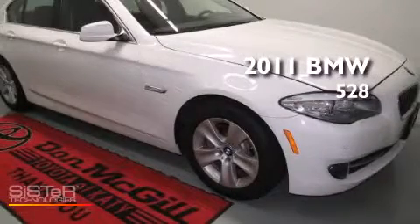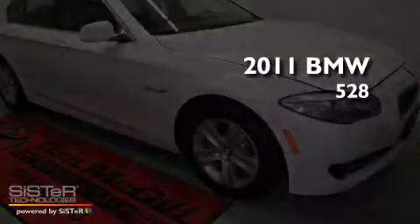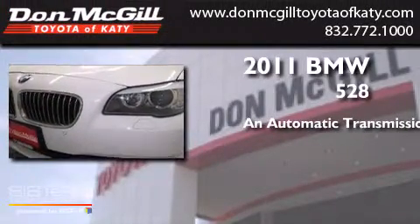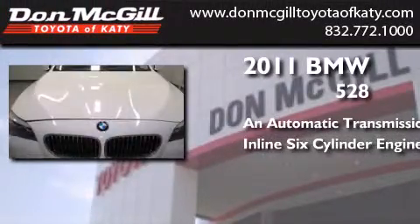This is a 2011 BMW 528. This car has an automatic transmission and an inline six-cylinder engine.